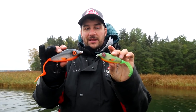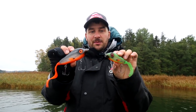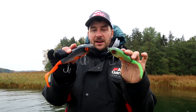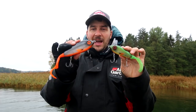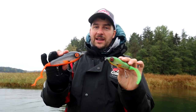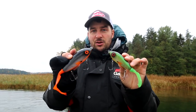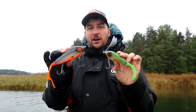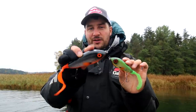Many of you will probably recognize this lure from before. This is the Svartzonker McRubby. What has happened is that they've redesigned it with completely new colors. I'm confident that this lure fishes better and is hotter than ever. If you want one of the safest fish-catchers in your tackle box, I think you should check out this lure — it will really make your rod bend when you're out fishing.